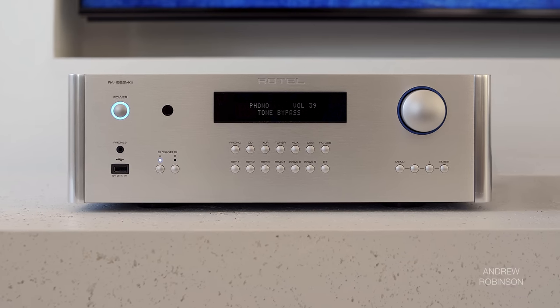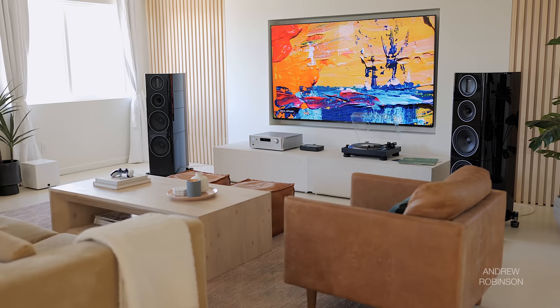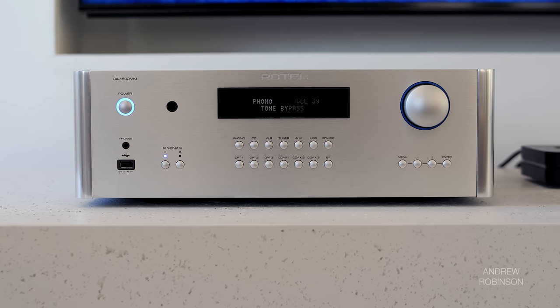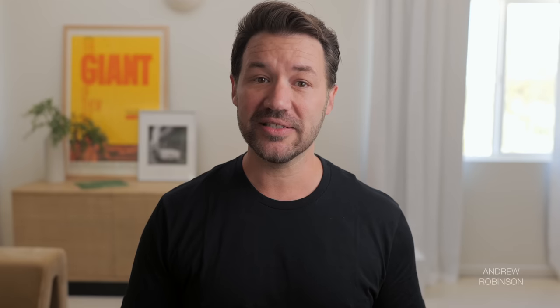Jumping into sound quality — the Rotel comes within striking distance of the McIntosh 7200, another great integrated we've had on the channel. What they have most in common is a sense of confidence when playing back just about any source at any volume. On paper, the Rotel has a similar power rating to the Emotiva XPA-HC1 mono amps, but despite being a little less powerful, it didn't sound it — especially regarding bass performance. The Rotel exhibited the same level of control over the Polk and Wharfedale woofers.